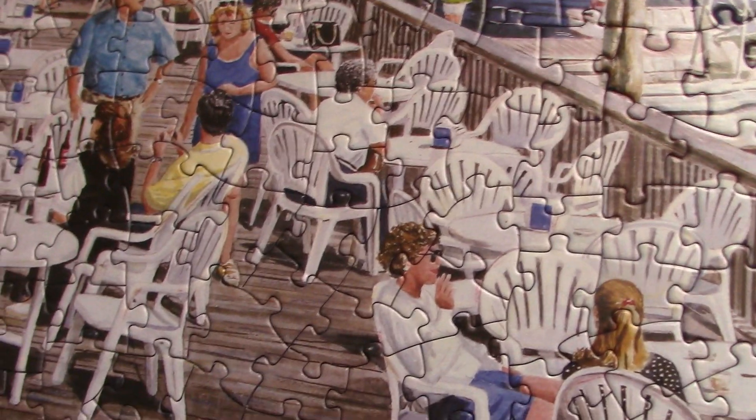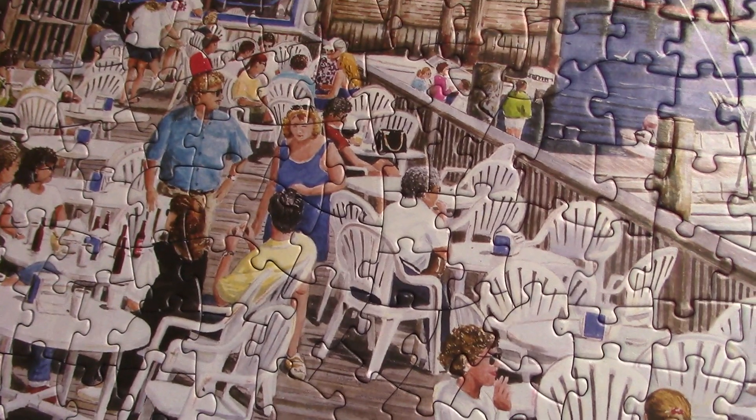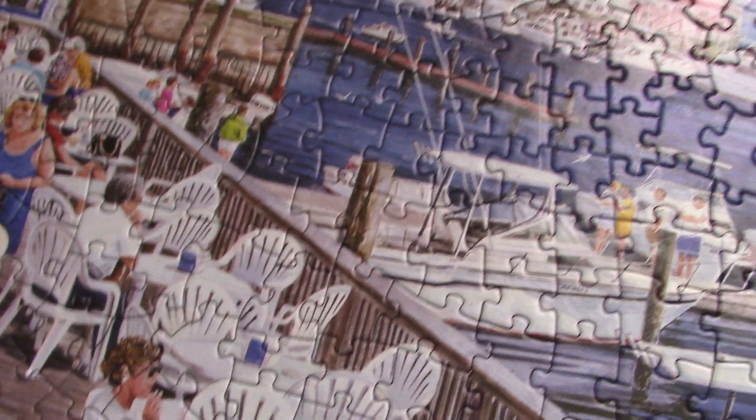and all these chairs — and actually there are people sitting in them, which you don't notice at first, which kind of gives a hint. And then this railing, the only real diagonal.